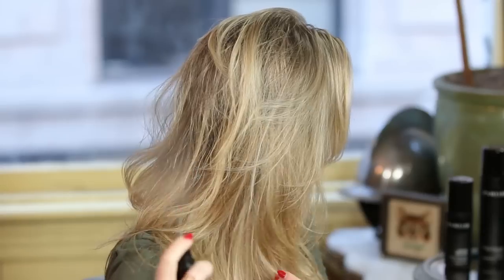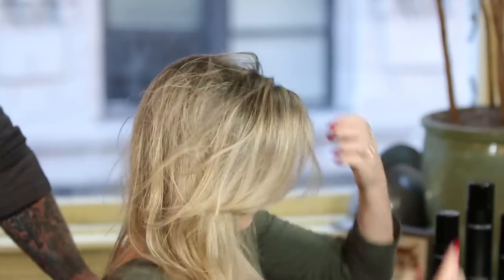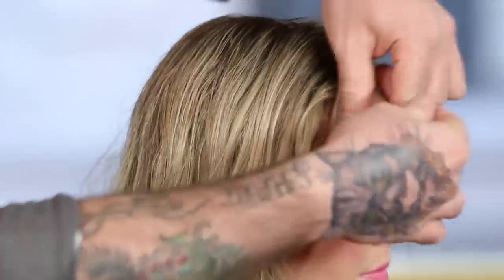All you have to do is on damp or dry hair, spritz about six to eight pumps all over the whole head. Even though it's going to give it a beachy, dry texture, it's not actually drying for the hair — it has a lot of leave-in conditioning benefits. If you want to just define some of the top, you can grab some pieces and twist them away from your face.